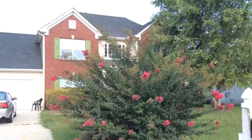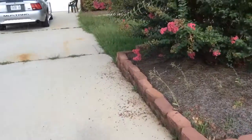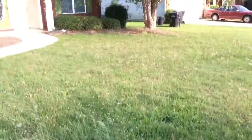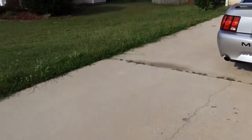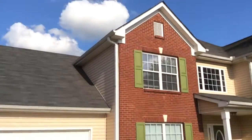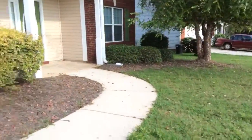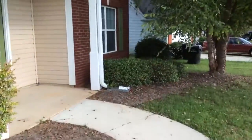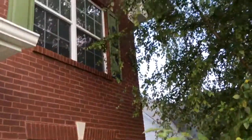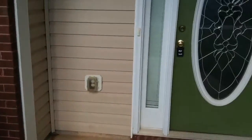Today we're at 3034 Lincoln Log Way, McDonough, Georgia, doing a move-out inspection. First thing to notice is it's going to need a final cut — the grass is pretty tall on this side as well. Outside of the house is in pretty good condition, though the shutter up there needs a little new paint on it. Going to go ahead and go inside now.